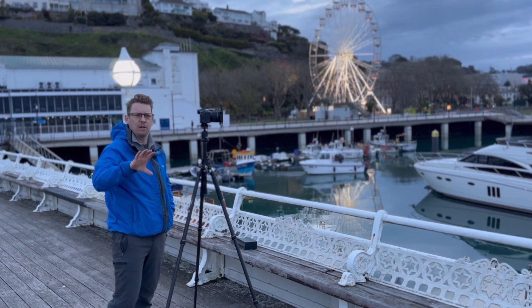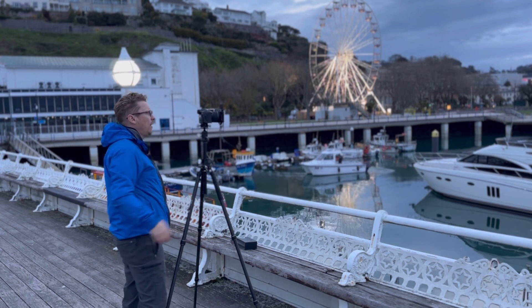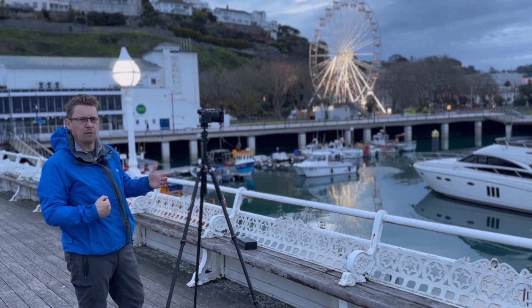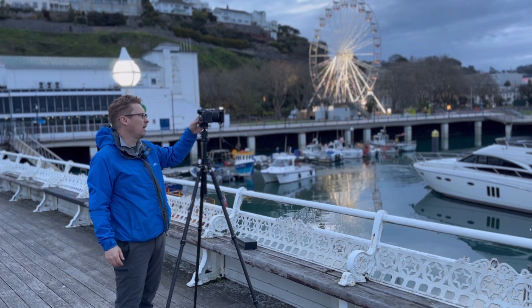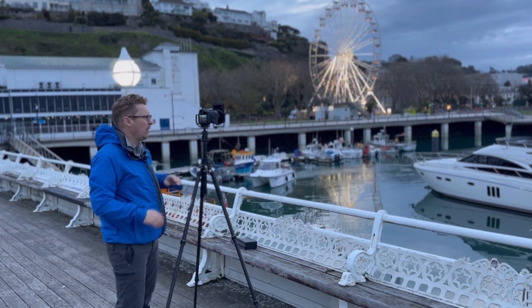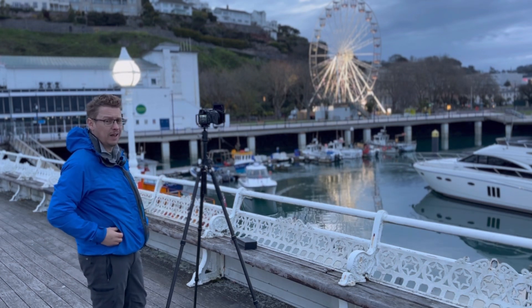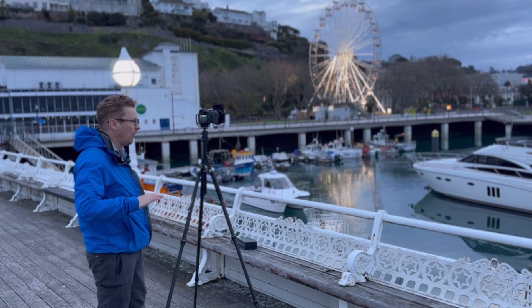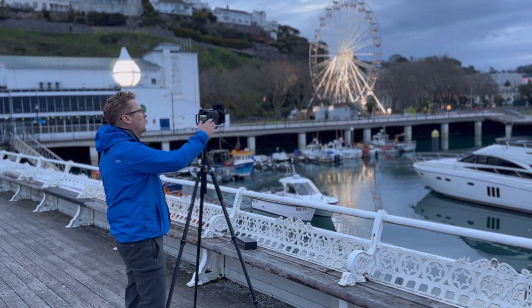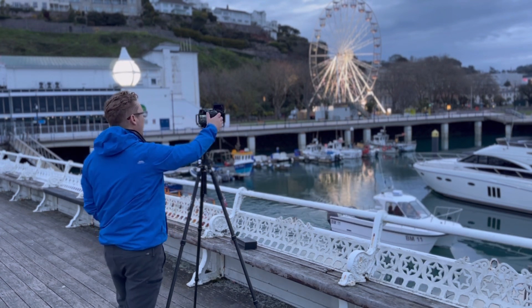I'm going to stitch those together in Photoshop. The camera settings I've got are f8 to give a good depth of field — it's probably the sharpest point on this lens. I'm shooting at three seconds, just to flatten out that water a little bit more. As you can see it's like a pancake out there anyway, so it doesn't really need much, but that'll help flatten it out. And ISO 50. I'll wait for this boat to pass.